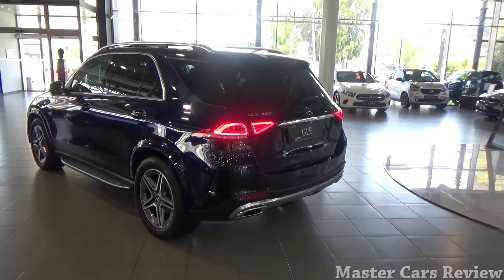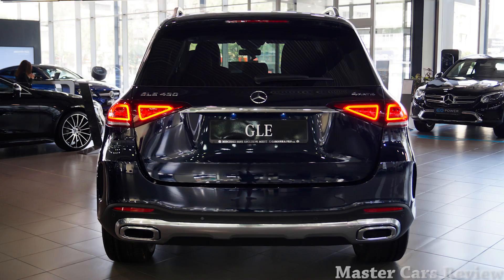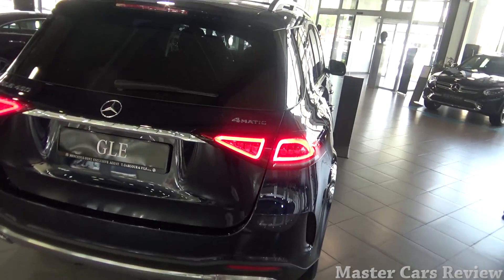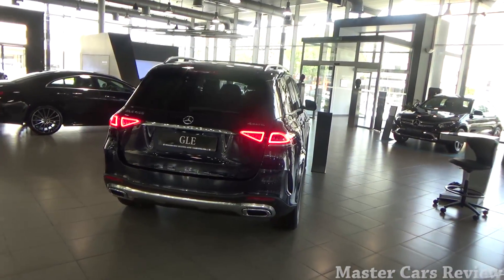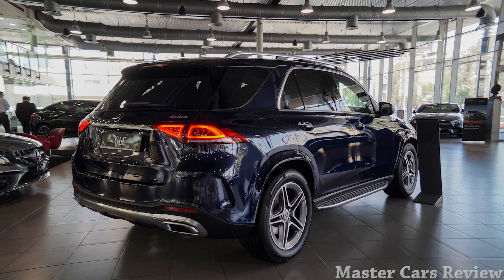This is the new design styling they are implementing in all new models — basically the same LED taillights as on the GLC, with the multi-beam LEDs in two parts. I personally am not a huge fan of the rear. Maybe it'll grow on me. First impressions, not so much, to be honest. What do you guys think?